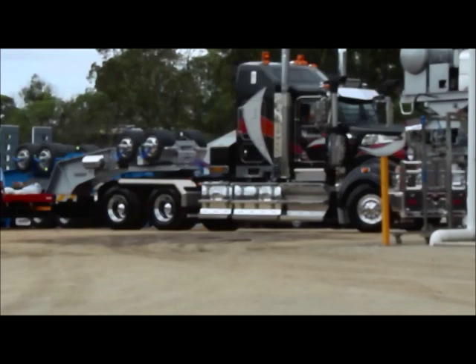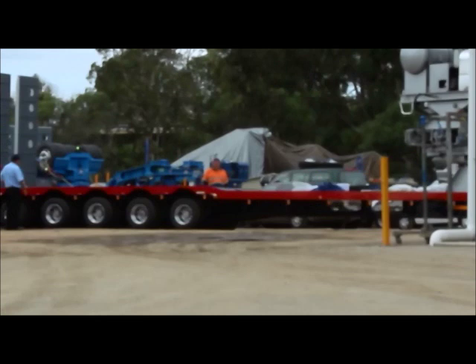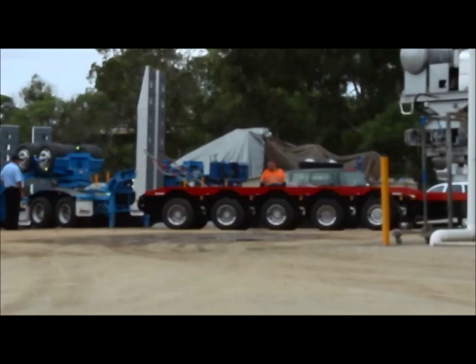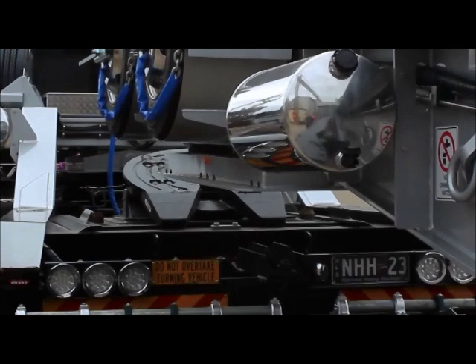Meeting the customer's requirements is our primary focus, and the customised add-ons with this unit will assist National Heavy Haulage to get the job done. Safety is a big aspect of this customer's requirements. The decks are fully enclosed over the tyres for maximum loading and deck space. The drop bed frame maximises height clearance when negotiating bridges and power lines.